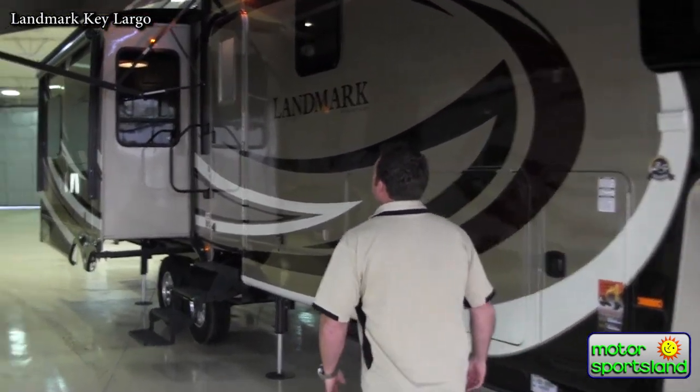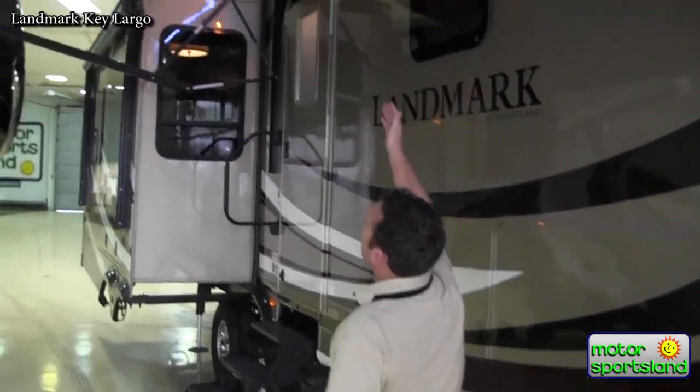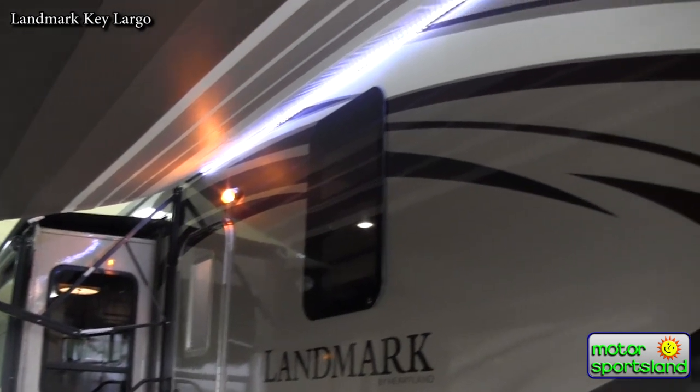Coming in from the front here, there's an electric awning and a nice row of LED lights. You can get a nice porch light that doesn't take a whole lot of battery power on the front.